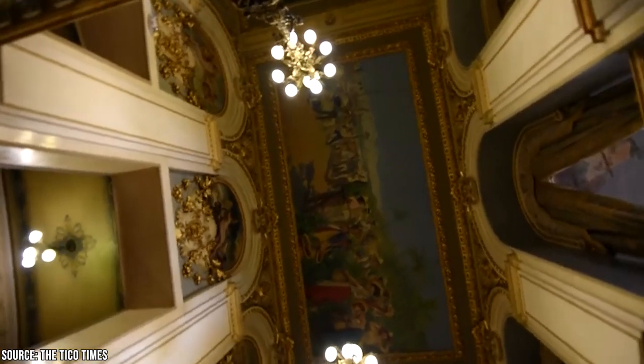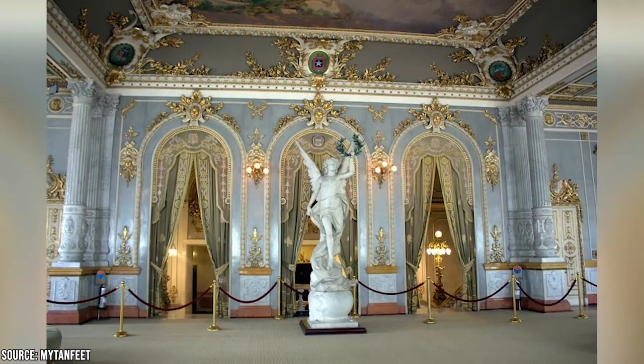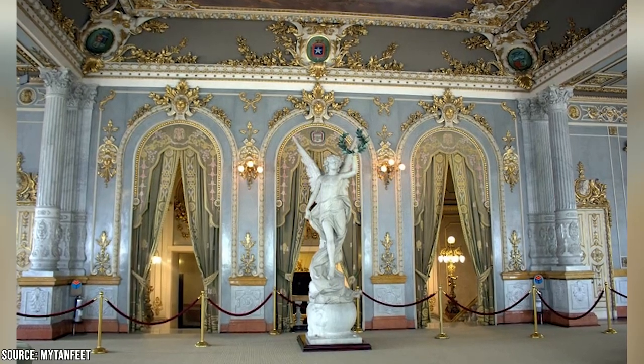The marble sculptures and other works of art in the foyer will take your breath away. Visit this wonderful symbol of national pride with the assistance of a knowledgeable guide, and take advantage of the on-site cafe and souvenir shop after your tour.